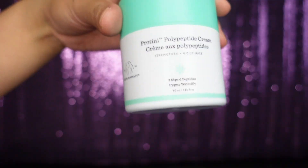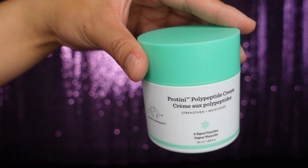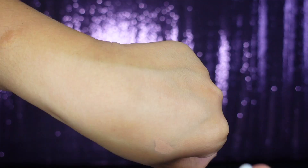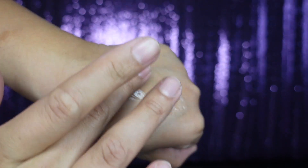Mine is by Drunk Elephant — it's the Polypeptide Cream. I usually use this after a shower. It's a great moisturizer because I feel like my skin is really absorbing it rather than just sitting on top, and I get a really good glow and feel to it afterwards.